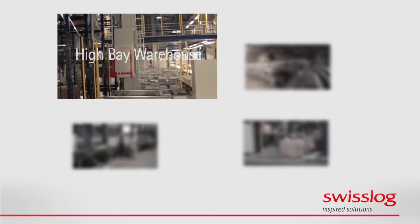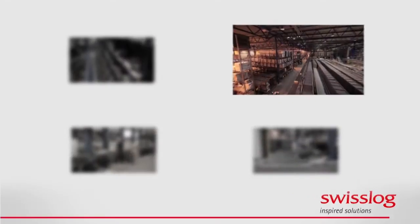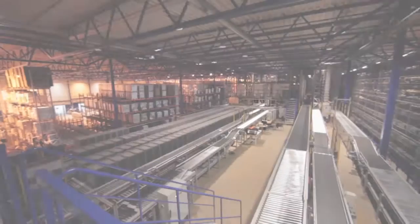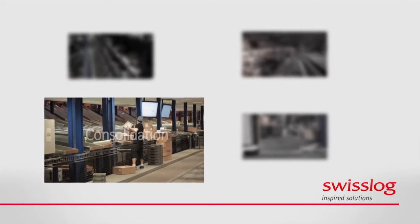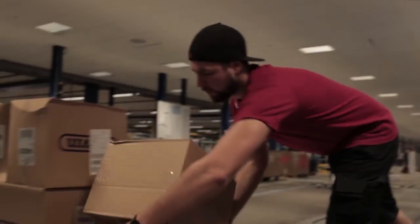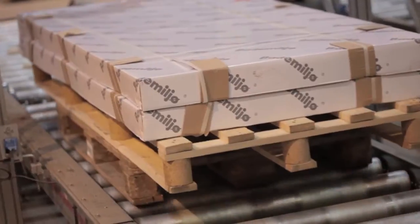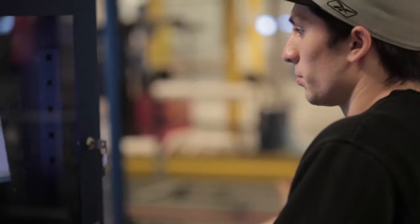The delivery from Swisslog includes a high bay warehouse with automated pallet stacker cranes and an integrated picking solution, a short-term buffer storage facility with three dedicated solutions for pallets, large cartons and small cartons, an order consolidation area, and a complex transportation system for both cartons and pallets. Additionally, there is Swisslog's warehouse and automation software that controls the solution and communicates with the customer's own order management software.